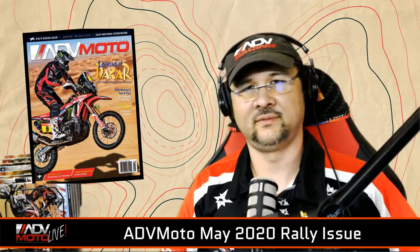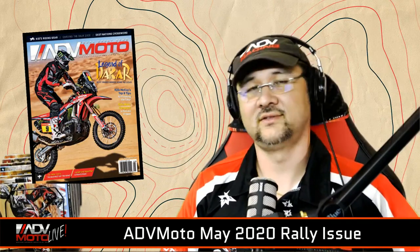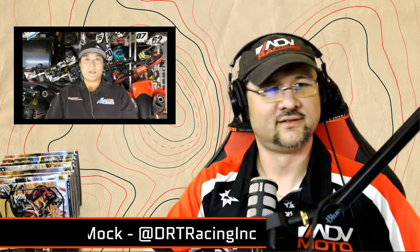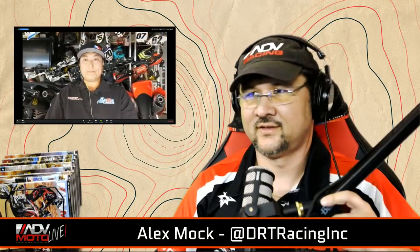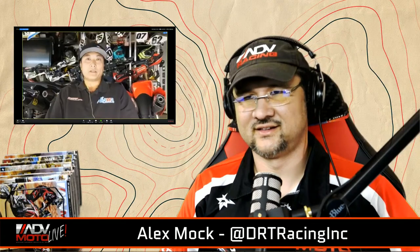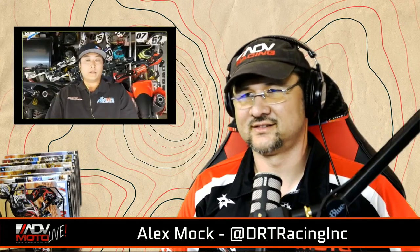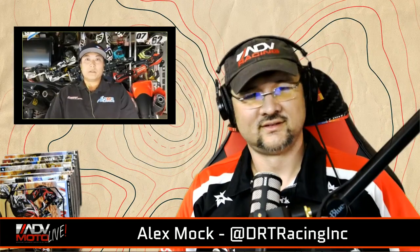Our guests today have a ton of experience racing all kinds of events around the world and in the U.S. Our first guest has been working the racing scene in the U.S. for years and heads the AMA Supermoto Series. Everyone please welcome Alex Mock. He's also a recent father with two small kids, so a real life-changing experience. We hope everyone is well and safe and healthy — these are unfortunate times, but we're all in it together.